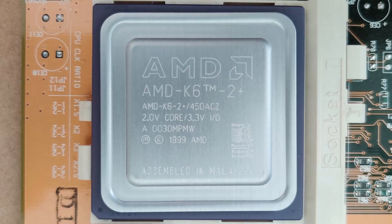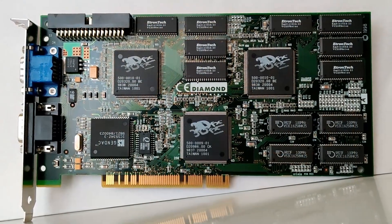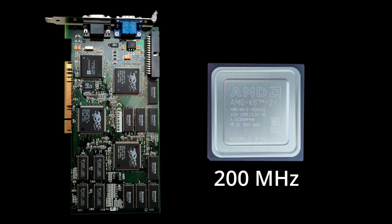For this experiment, I will be using an AMD K6 2+, a Voodoo 1 and a Voodoo 2. First, the Voodoo 1 will be paired with the AMD K6 at 200MHz. Then I will run the same benchmark, but this time with the CPU clocked at 400MHz. After that, I will replace the Voodoo 1 with a Voodoo 2 and repeat the same tests.